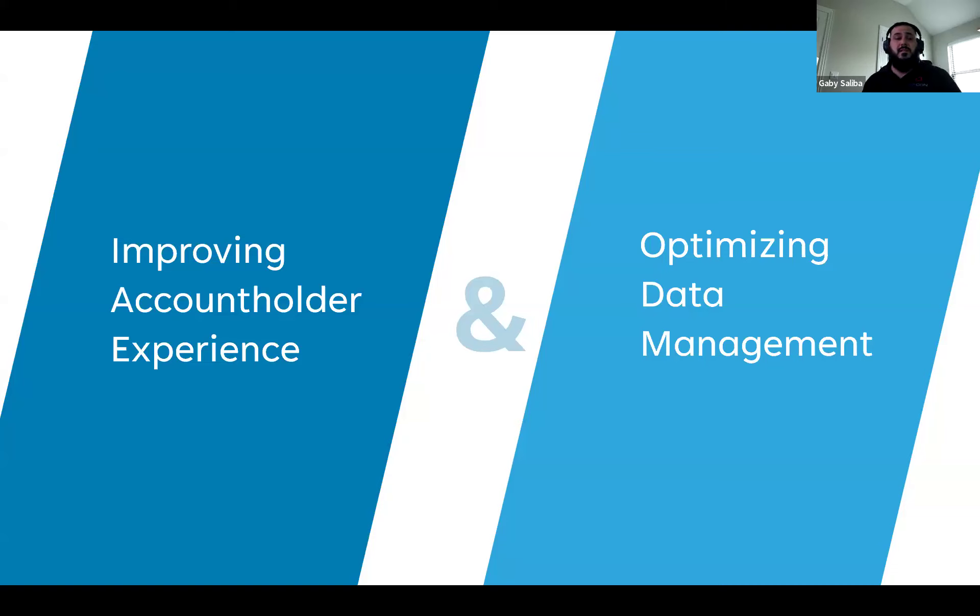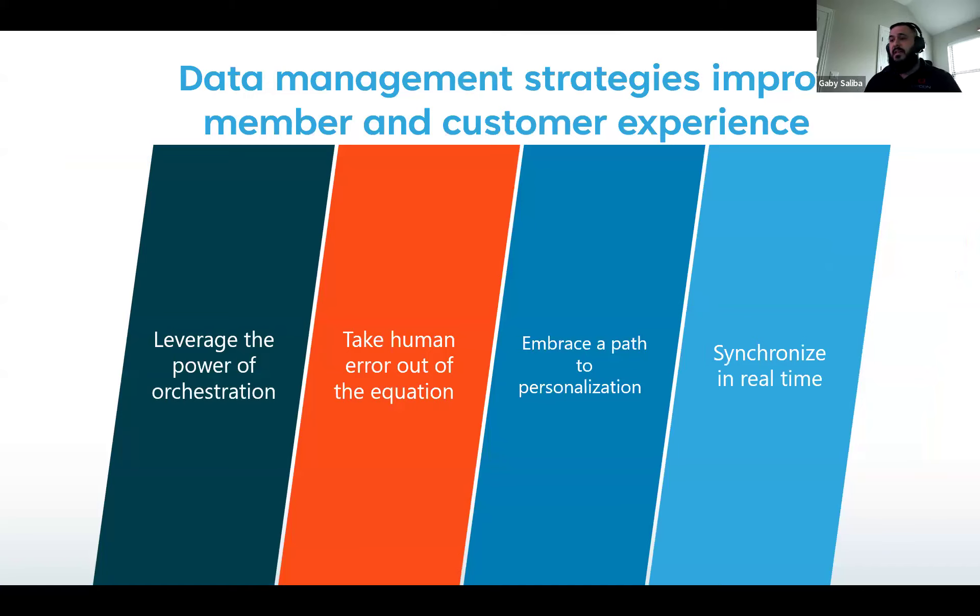Data hygiene is a very critical part of data validation as well. Having bad data mixed with good data is not good data — having good data is good data. OpCon does have the ability to help you with data hygiene as well — scrubbing bad data, for example, if you don't want stuff over 12 months old. You want to archive that — all that archiving can happen with OpCon as well. You don't want to look at stuff that's been sitting there for a while. That data is no good to you. If you want to scrub it, if you want to remove that from your warehouse, we can help you with that as well.